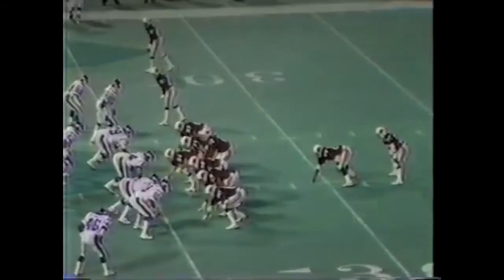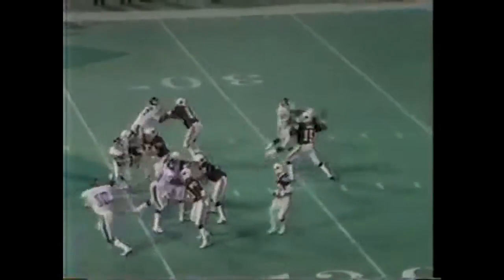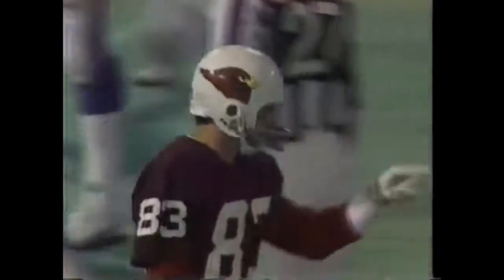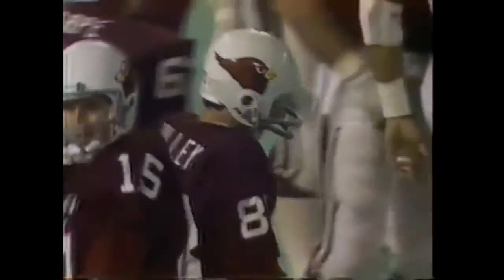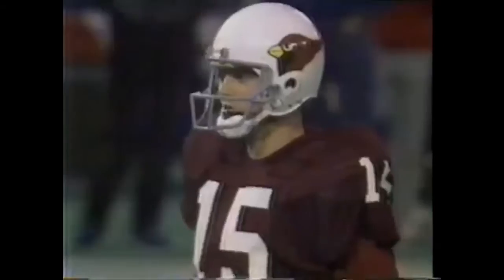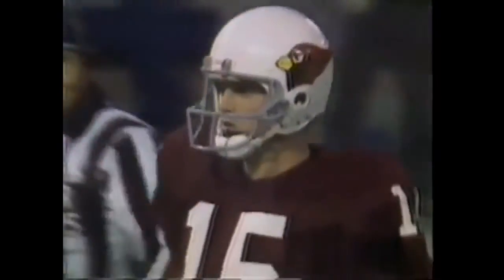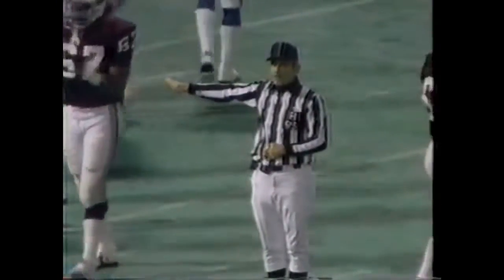On first down, Lomax quickly to the air and he fires it. Gets it in to Pat Tilly — this is the kind of catch and the kind of pattern they like to use Tilly on. He'll come down at ten. Lomax tries to get it to Roy Green — we may have pass interference against the Giants. He was working against Mark Haynes, and a flag went down. Holding, number 54, defense.